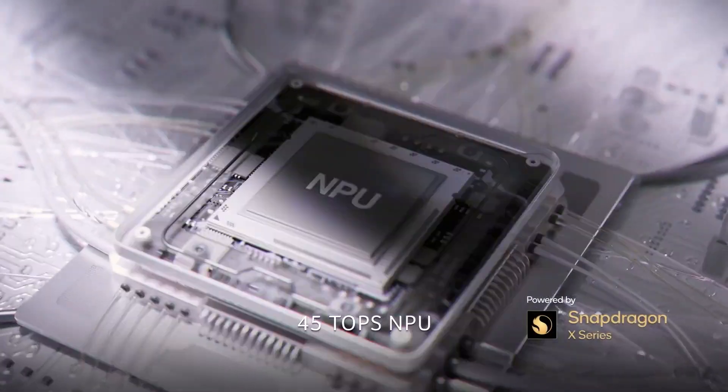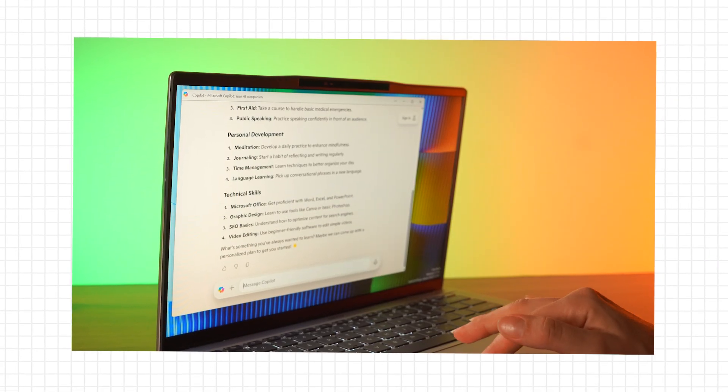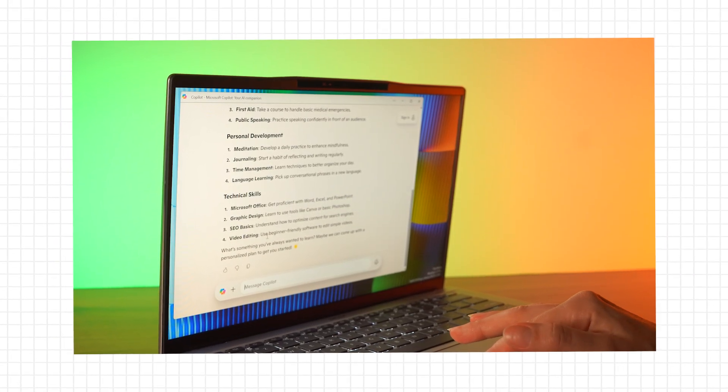These PCs are powered by a supercharged NPU — the neural processing unit. This is a dedicated microprocessor within the main processor designed to make light work of AI tasks, which is good because it reserves your CPU and GPU for the heavier lifting like multitasking and design work, while your AI tasks are still running in the background, all coming together like a team.